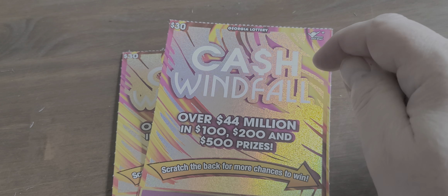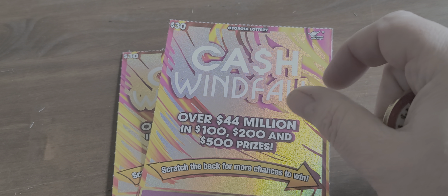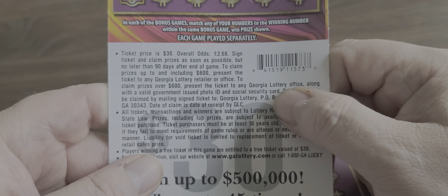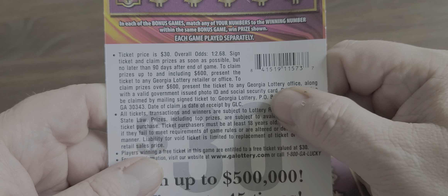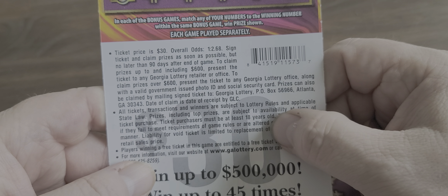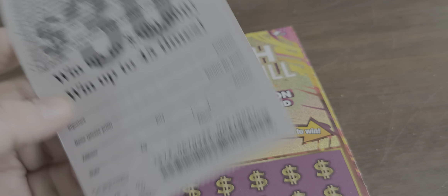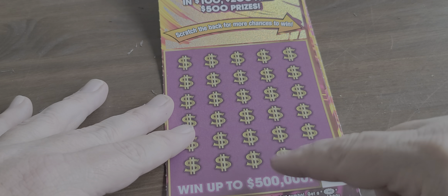I've got the new Georgia Lottery Cash Windfall. Went over $44,200,000 to $100 prizes. Odds on this was 1 in 2.68. These can win up to $600 — don't have to take to the retail. The winning prize is $500,000, so you can win up to 45 times. Let's try and win 45 times and win up to the $500,000.